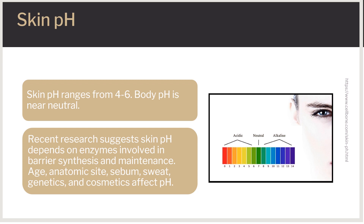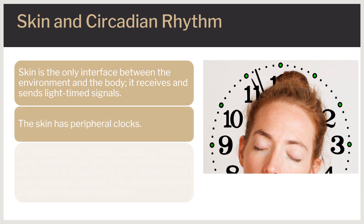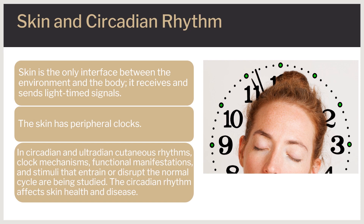Recent research suggests skin pH depends on several key enzymes involved in the synthesis and maintenance of a competent skin barrier. Age, anatomic site, sebum, sweat, and genetic predisposition affect the pH, along with the use of creams, soaps, and cosmetics. Skin makes an exclusive interface between the environment and the host body. It receives and generates signals related to timing from light, and skin cells have peripheral clocks. There is a growing body of research in circadian and ultradian rhythms — oscillations that repeat multiple times during a 24-hour period — including clock mechanisms, functional manifestations, and stimuli that entrain or disrupt the normal cycle, with therapeutic and clinical implications for skin health and disease.